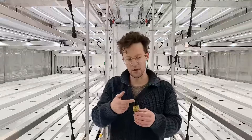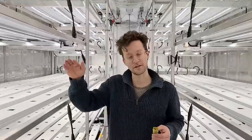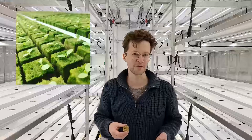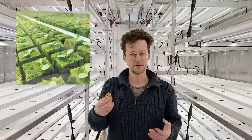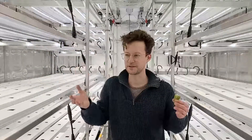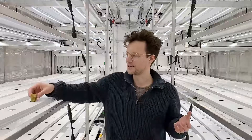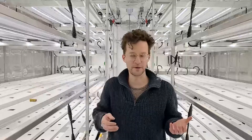Grow cubes, when moist and constantly exposed to light, will also grow algae, which is a food source for fungus gnats. Just be aware you're going to see a lot of black flies throughout the system periodically — it's just a reality for indoor farmers around the world.